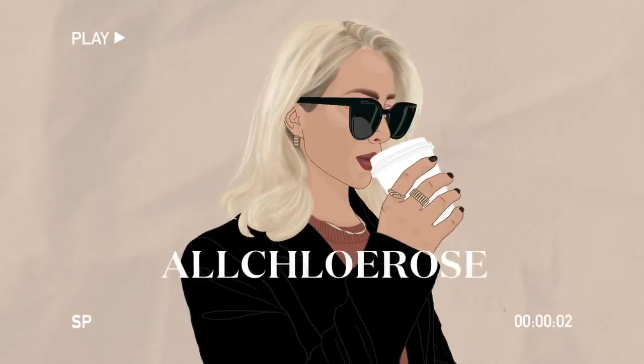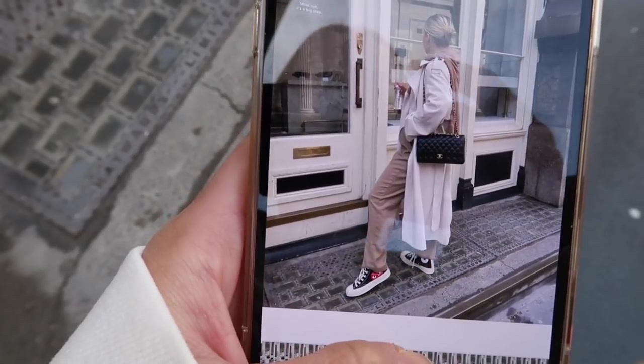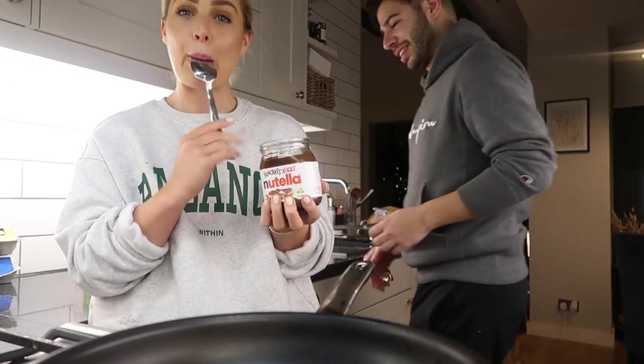Good morning guys and welcome back to another vlog. You know it's another vlog because I'm sat here in the same position on the sofa. We're still in lockdown here in the UK, but I thought I would vlog this week for the next few days, because I want to show you how I'm working behind the scenes — how I'm shooting my content, how I edit my content, and also just being creative at home.